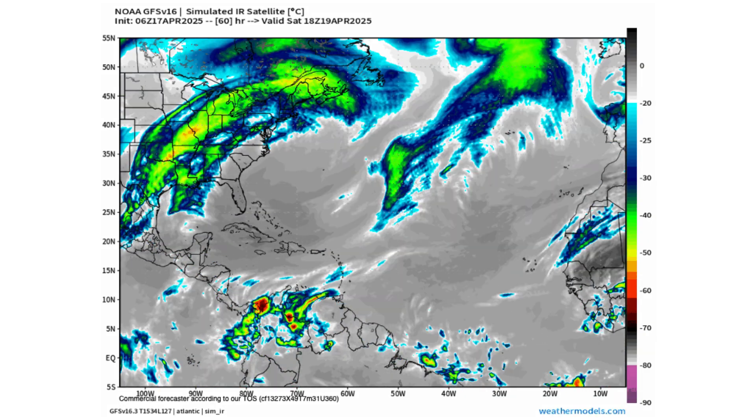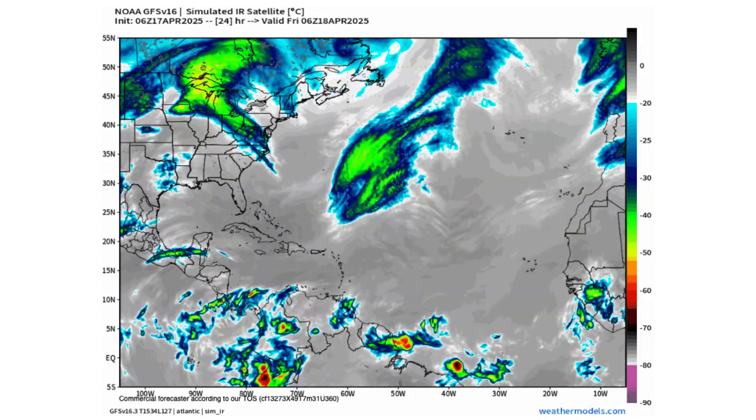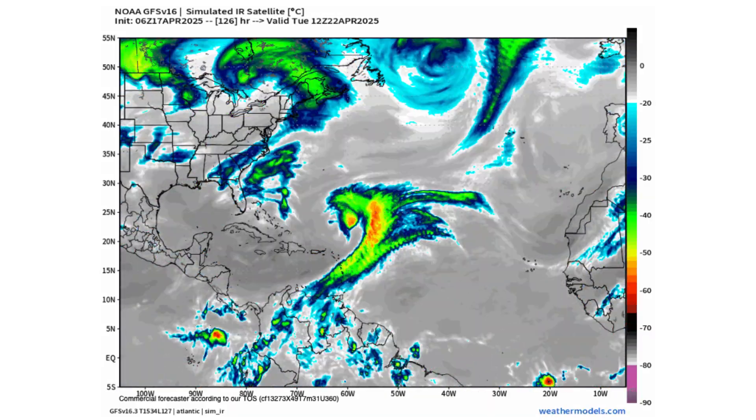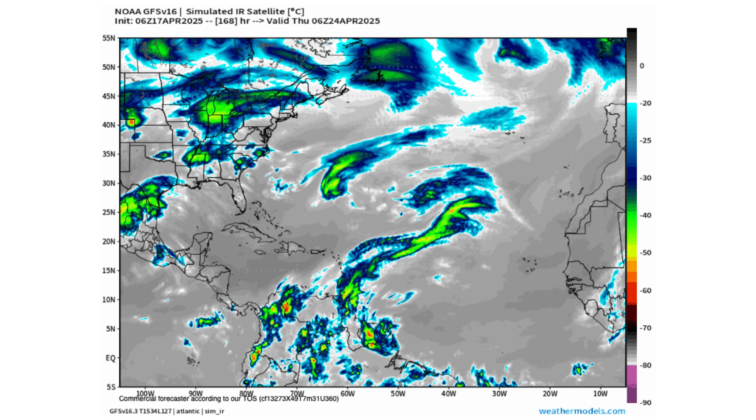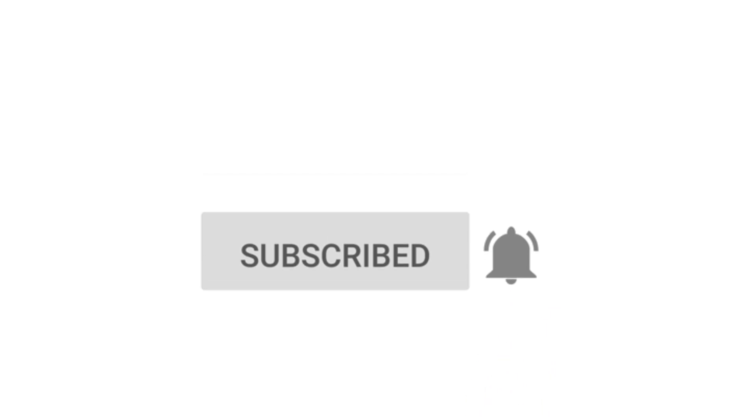Hello everyone and welcome back to Deciphering Weather. In today's video we are tracking a cluster of thunderstorms that has the potential to become a subtropical storm in the next few days. If you like detailed weather breakdowns, hit the subscribe button and notification bell to get all of my upcoming videos.